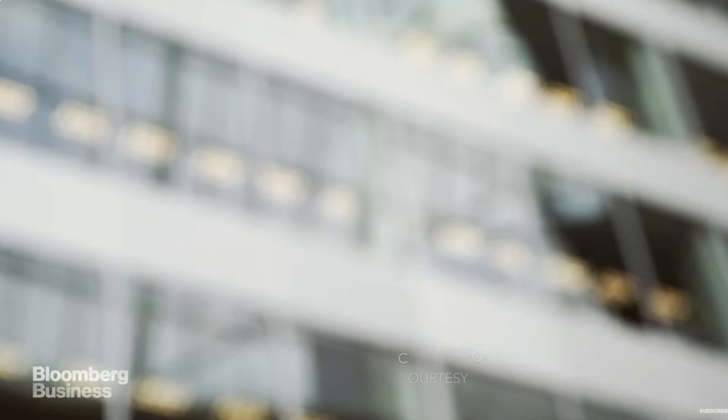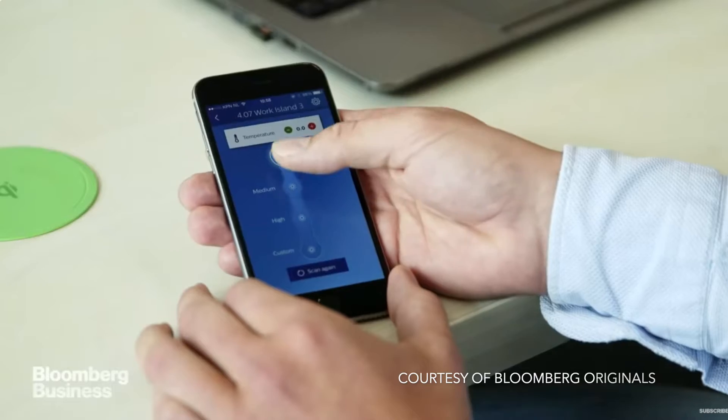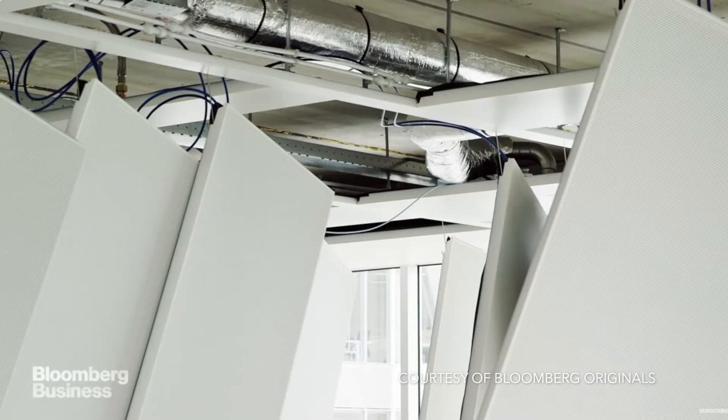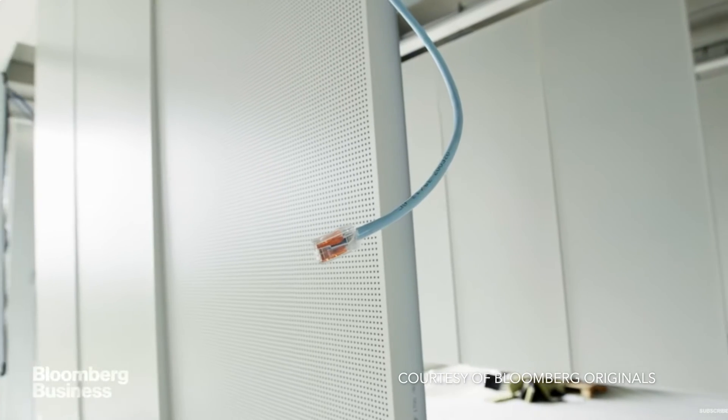A really cool building to study is The Edge in Amsterdam — often mentioned as one of the greenest buildings in the world. It has 28,000 sensors throughout the building, including lighting sensors that control the lights. Even though it was built back in 2005, there's still a lot we can learn and take into modern workplace design from its futuristic thinking.